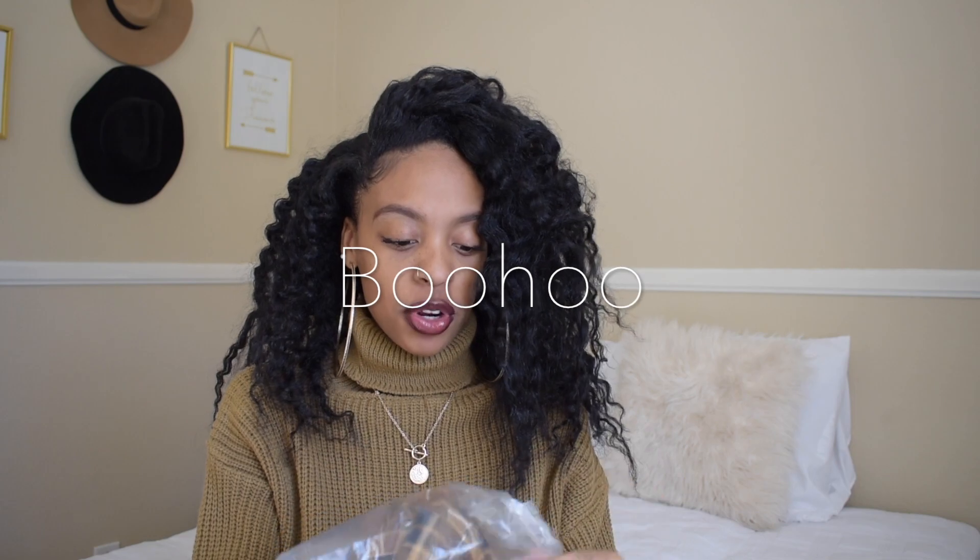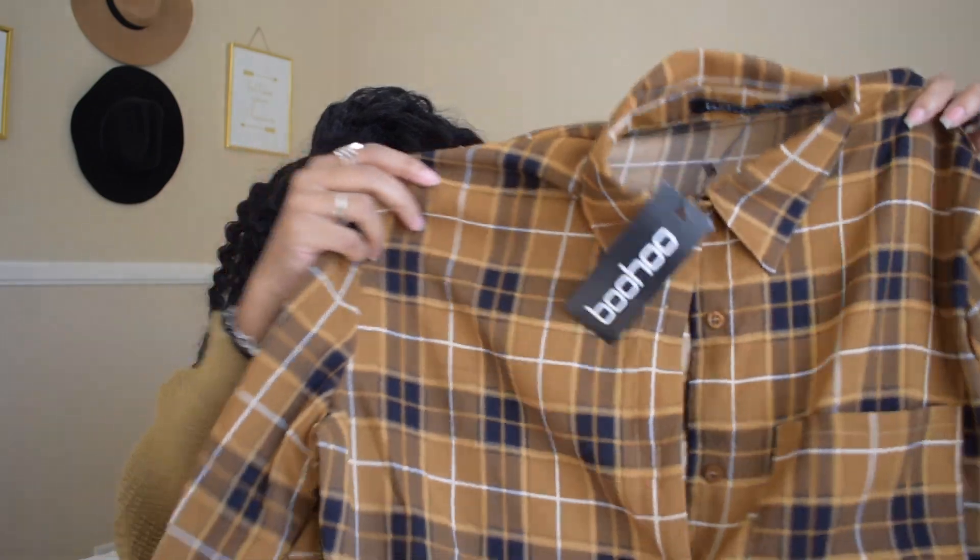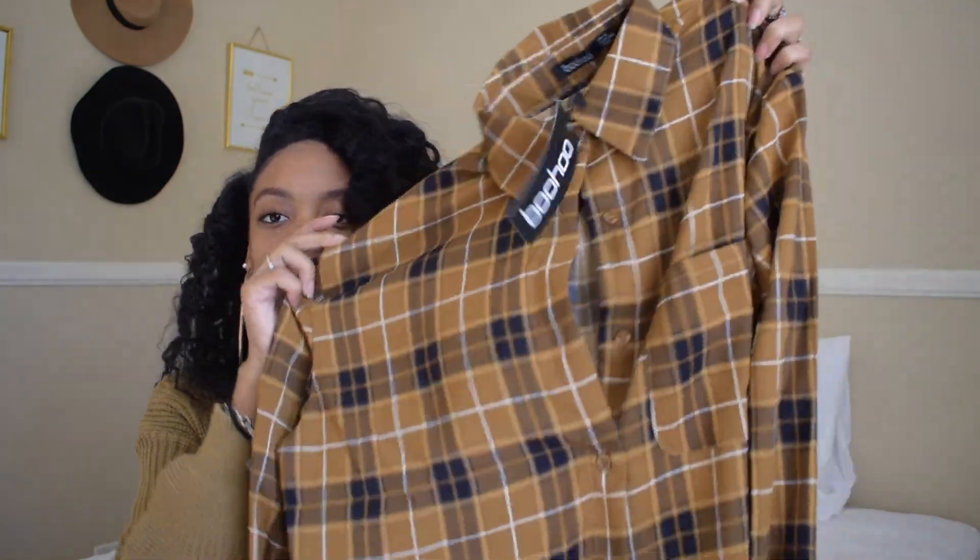The first store I'm going to be showing items from is Boohoo. I got a few more things from Boohoo — I did a Boohoo haul recently. But I needed some shoes — well, I didn't need anything, I wanted some shoes. The first thing I'm going to show you is that I got this shirt. It's a tonal check collared woven shirt.